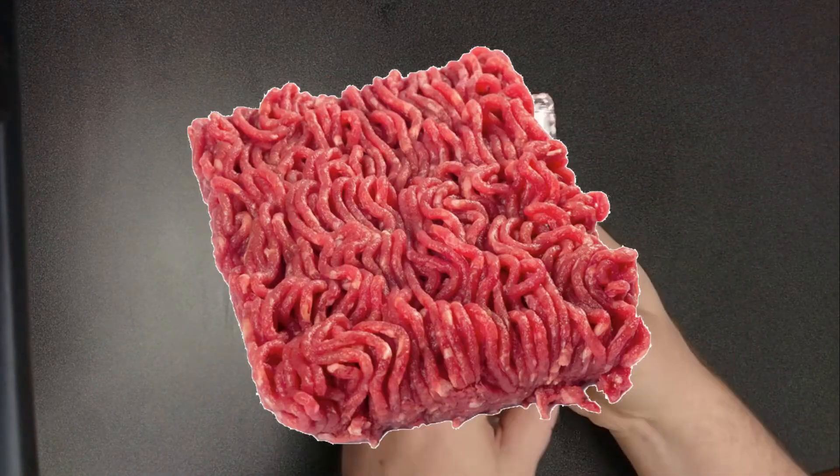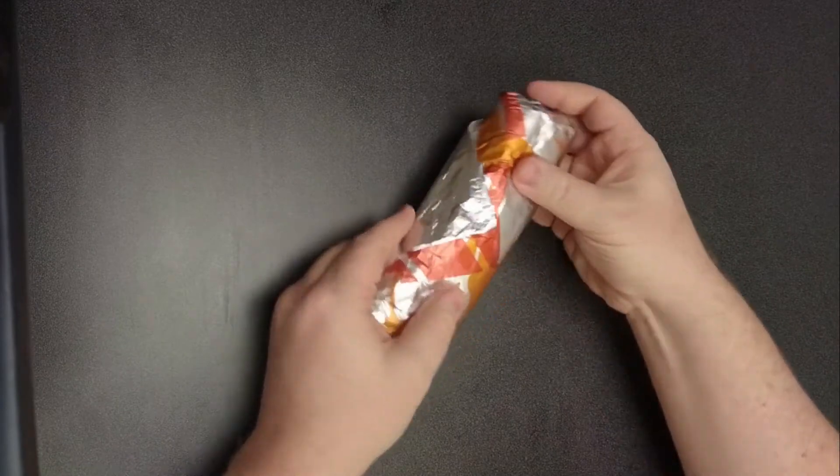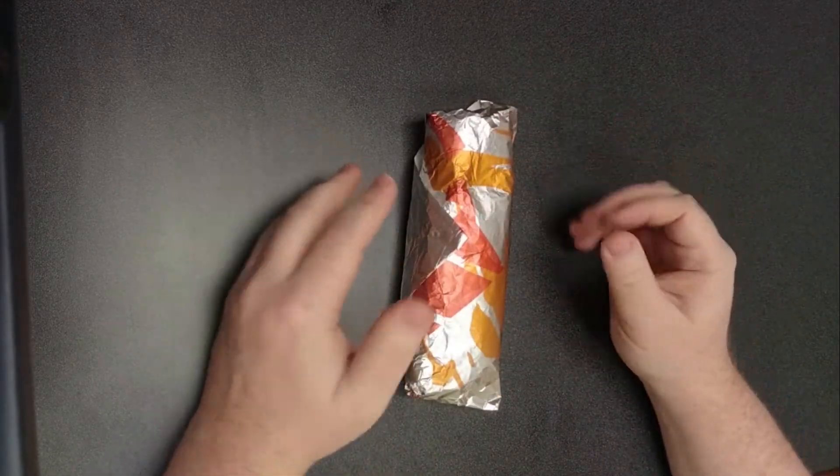This is supposedly the beef Quasarito and you can apparently only order it either through their app or you have to go online and put it in an online order. So that's what I did.